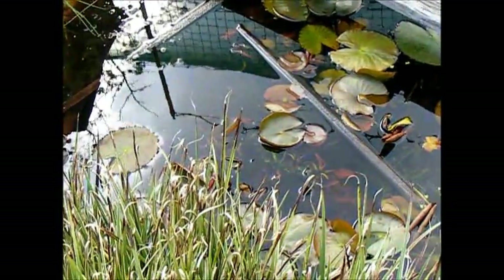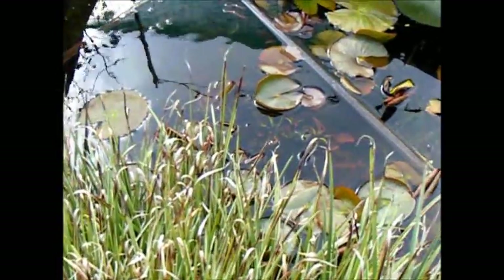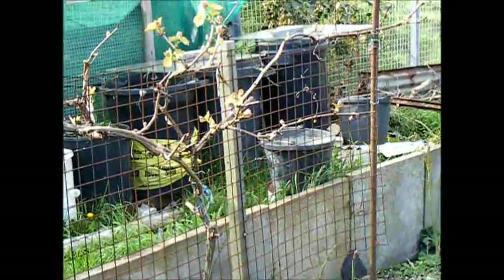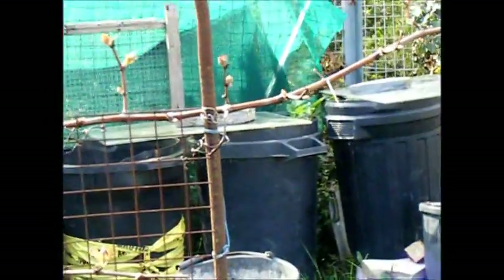Then the pond — all the frog spawn has gone; I'm just hoping it's all hatched into tadpoles. Then our last couple of grapevines beginning to leaf up, and the bins behind that have got potatoes in them — they're all beginning to get to the edge of the bin. I'm just hoping they'll survive if we have any frost.